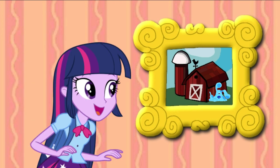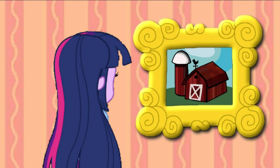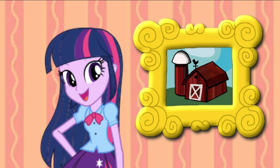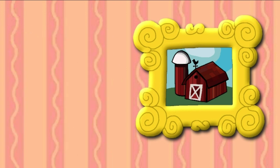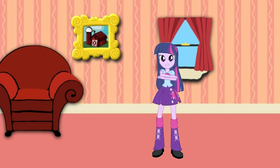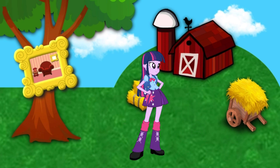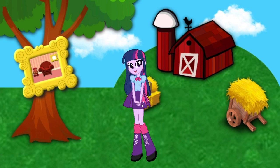Whoa, did you see that? Blue just went right into the picture of that farm. That's so cool. I think Blue wants us to follow her. There goes Blue. What a great farm. Let's go look around.